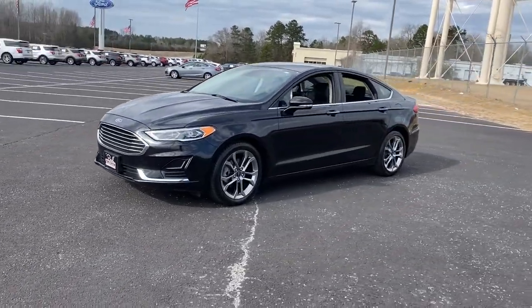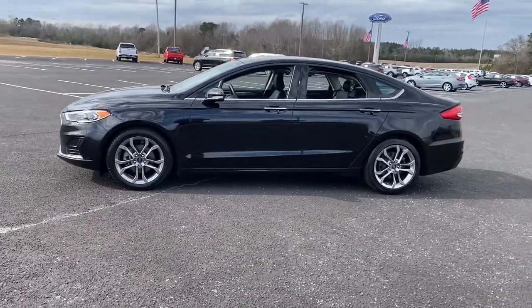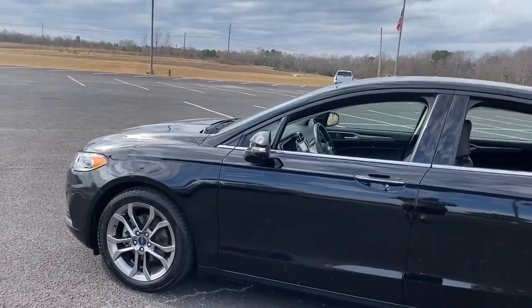The sleek mid-size four-door rolls sleek looks, smart tech, and luxurious amenities into a sporty package. It infuses every drive with style and confidence.